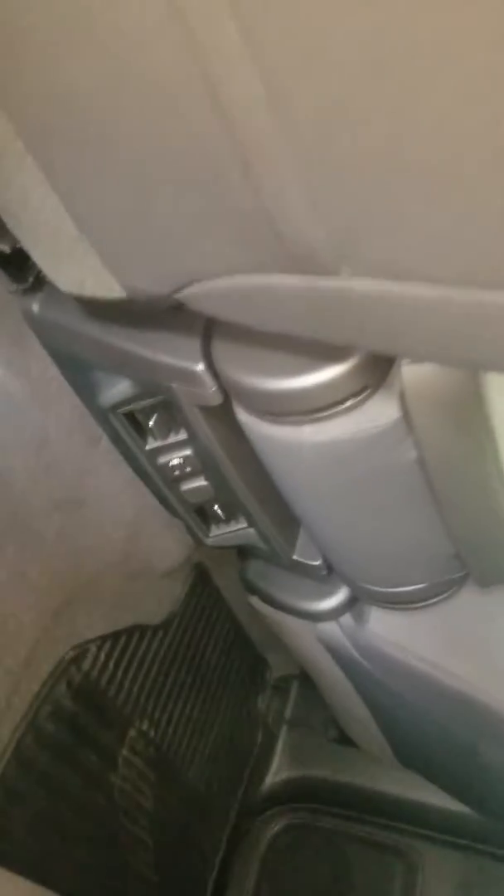It is a cloth interior. It does have rear air conditioning vents in it, which were new for this year. Also, it's a smart key car.